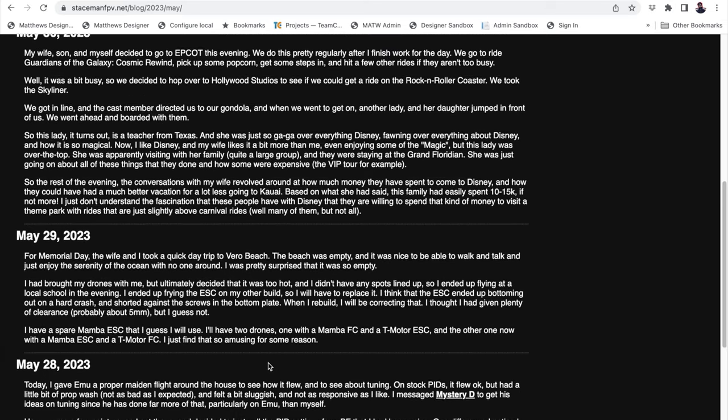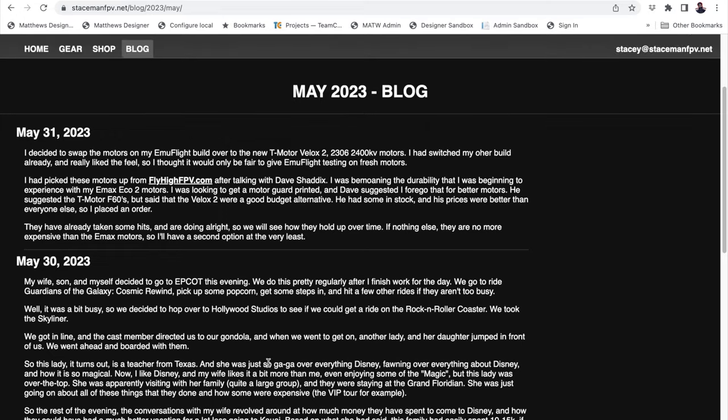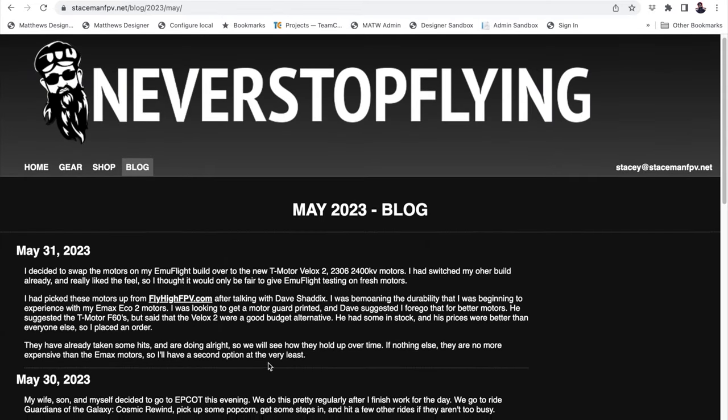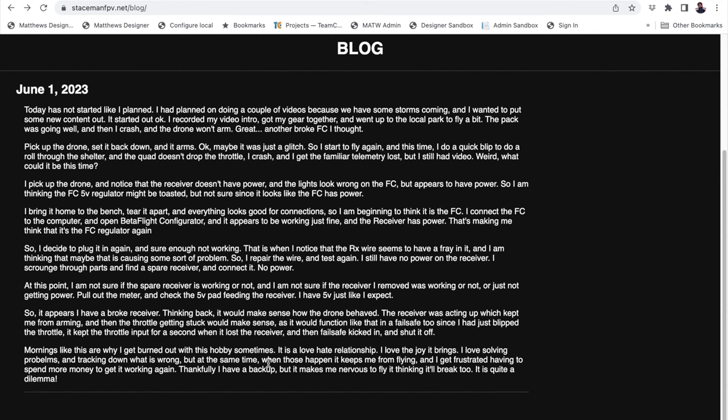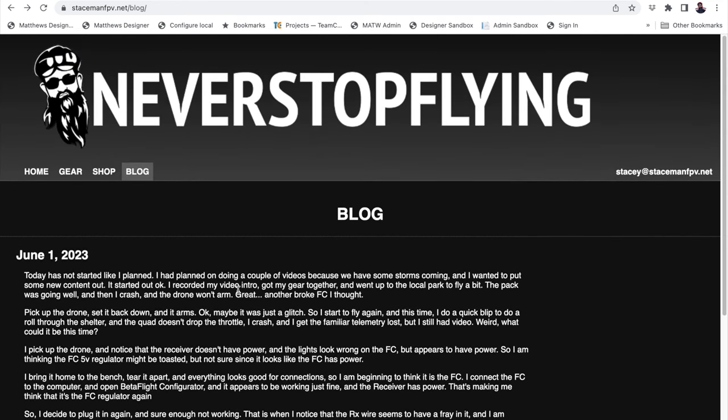I think it'll be cool. I'm not going to do comments or any of that kind of stuff — it's just basically a diary and you can go read it and enjoy it. Maybe at some point I might add some sort of commenting section, but probably not. And if you want to shoot me an email, my email link's over here on the right — it's stacy at stacemanfpv.net. Shoot me an email and let me know how you're doing. And remember guys, never stop flying — except when it rains, because then it sucks. See you guys, peace.